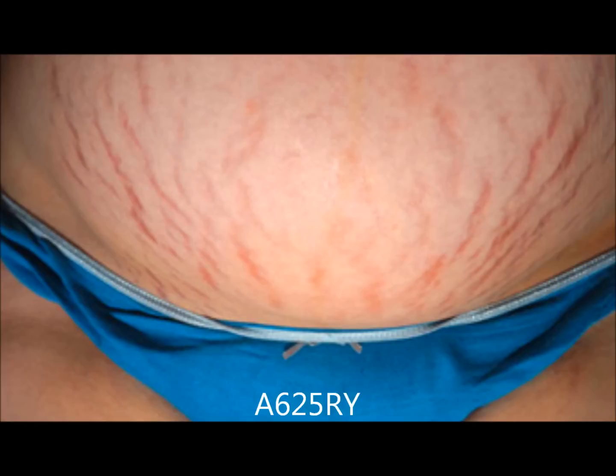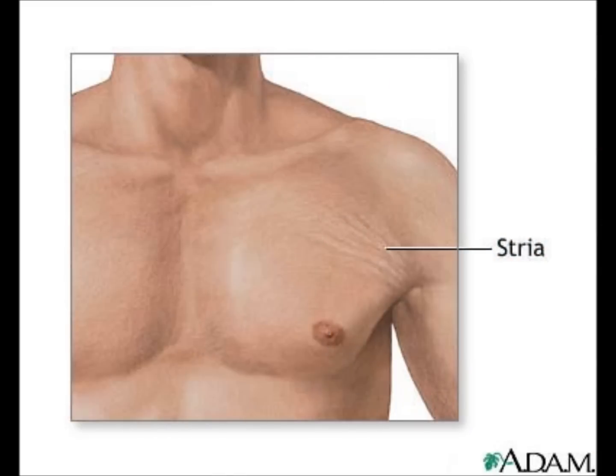Glycolic acid plus retinoids. Using these together may provide better results, but again, retinoids aren't to be used when you are pregnant or nursing.